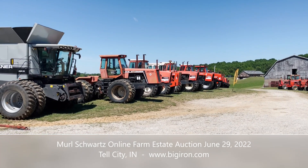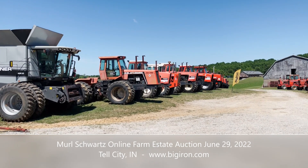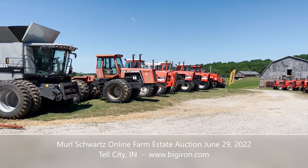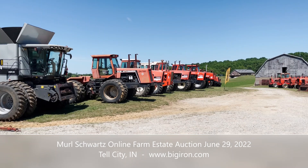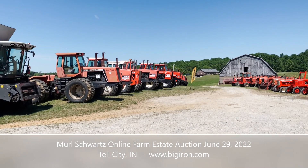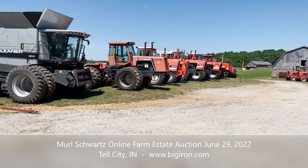I'm sure many of you have already seen this, but our great friends at BigIron.com, next Wednesday, June 29th, within their weekly sale — they do an awesome job there, absolute sale, no buyer's fees — they have a particular estate line here for Merle Schwartz of Tell City, Indiana. As you can see, an outstanding line of Allis-Chalmers tractors of every vintage. We're going to do a little preview video here, and we've got a couple of our friends from BigIron.com.